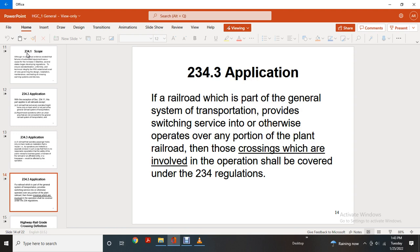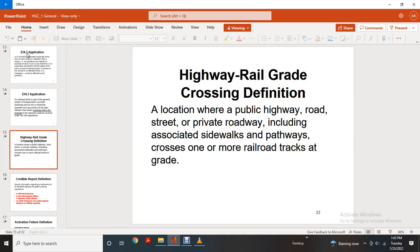234-3 Application for railroads as part of the general system of transportation: switching surfaces or otherwise operating in any portion of the general railroad, those crossings which are involved in the operation should be covered under Part 234 regulations.